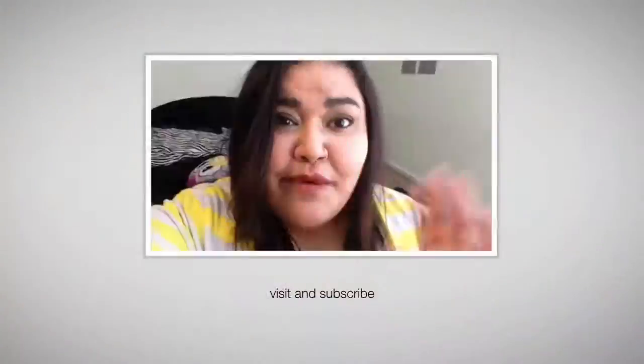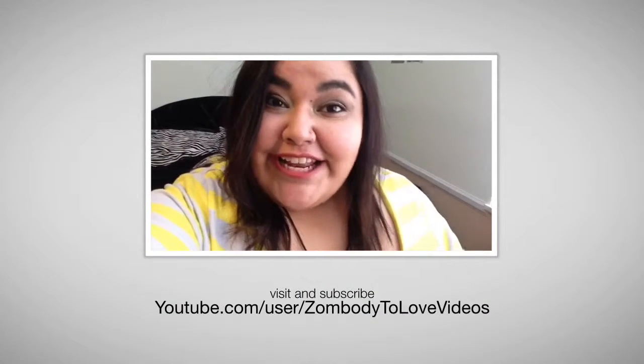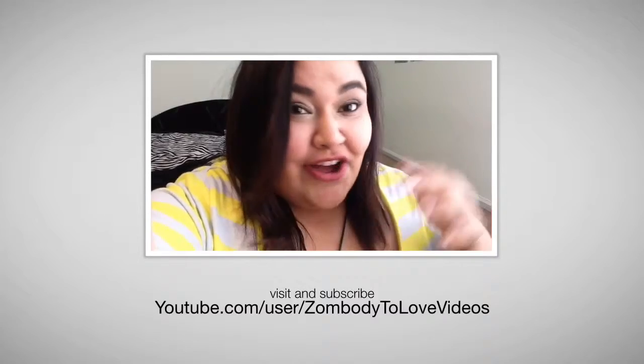That is it for my sunglasses collection! Should I get more? What kind should I get? Which kind should I try? Do you like sunglasses as much as I do? Let me know down below — I would love to talk to you. I will see you guys in my next video. Thanks for watching! And before you go, don't forget to subscribe. I post videos every other day and you can always find me on social media — it's all linked down below.